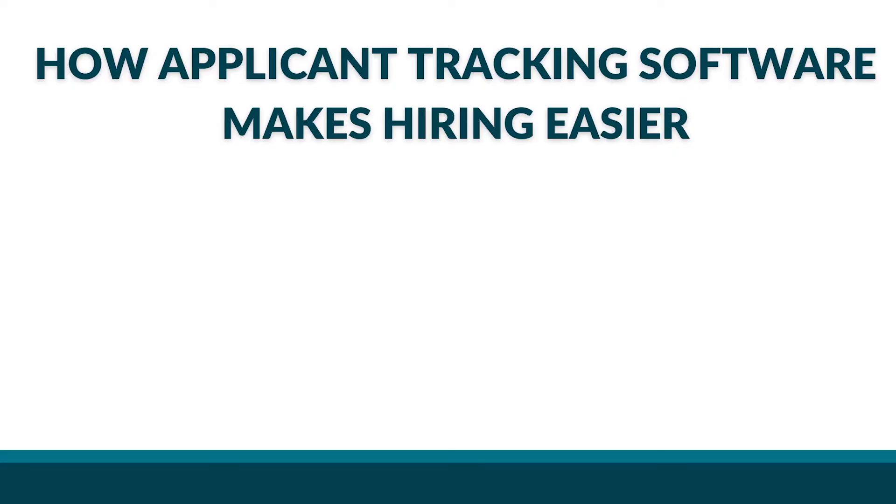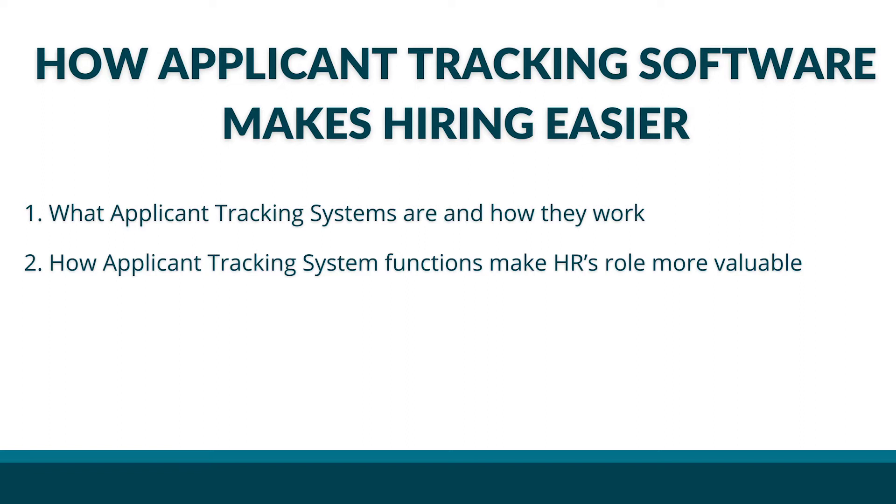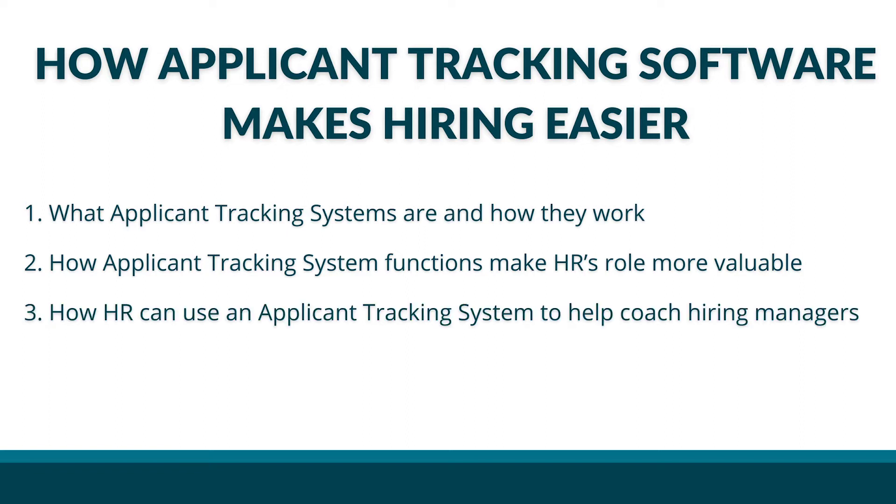HR has been supporting recruiting and hiring efforts for a long time, but more and more employers and HR leaders are using applicant tracking systems to optimize recruitment. For small and mid-sized employers, these platforms help level the playing field, meaning you can better compete for top talent against bigger businesses. In this episode of HR Party of One, I'll cover how applicant tracking software makes hiring easier and your job more valuable, including what ATS systems are, how they work, how they make HR's role more valuable, and how HR can use an ATS to help coach hiring managers.